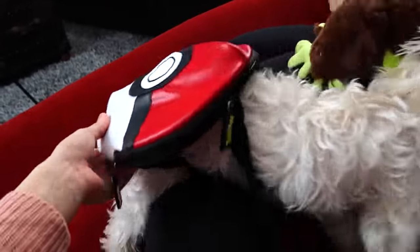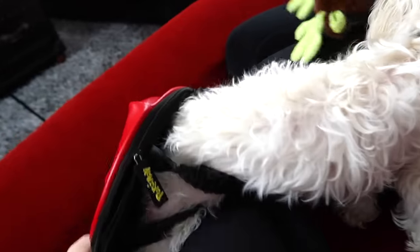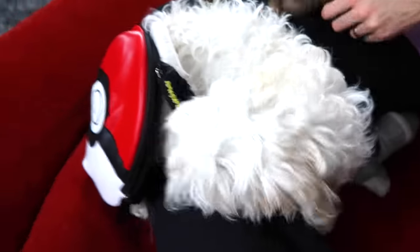He somehow managed to get out of it. So I'm gonna say that this doggy toy did not really work. Your backpack is now a butt pad.